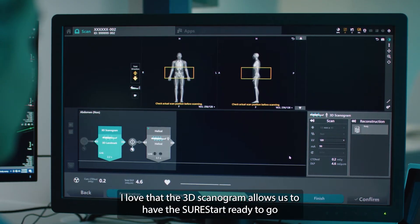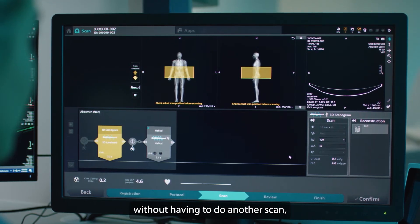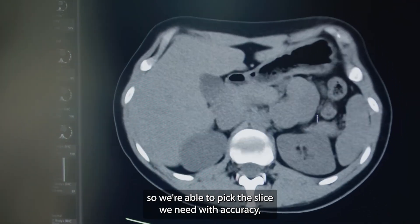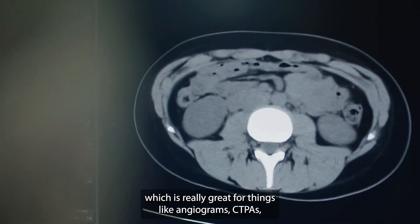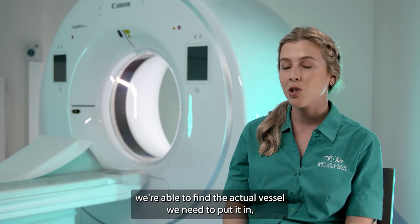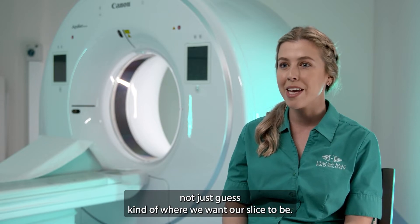I love that the 3D scanogram allows us to have the sure start ready to go without having to do another scan. We're able to pick the slice we need with accuracy, which is really great for things like angiograms and CTPAs. We're able to find the actual vessel we need and place it precisely, rather than just guessing where we want our slice to be.